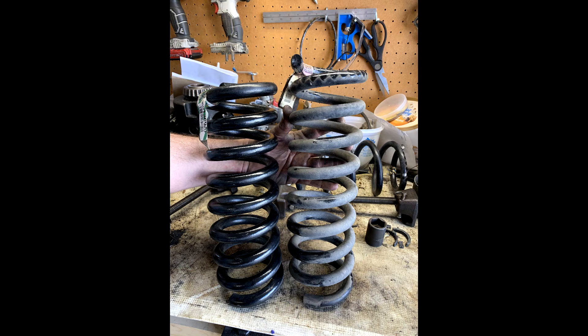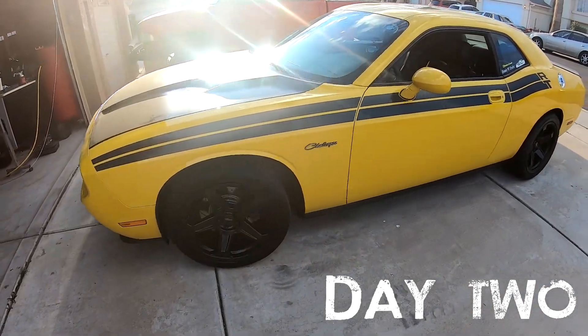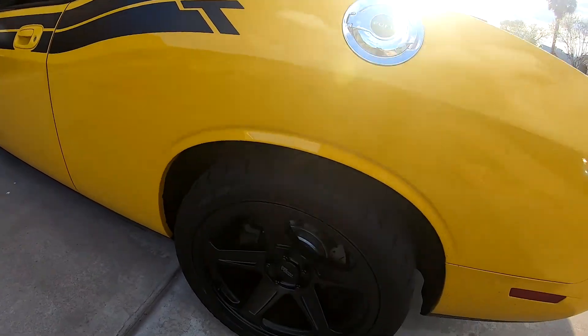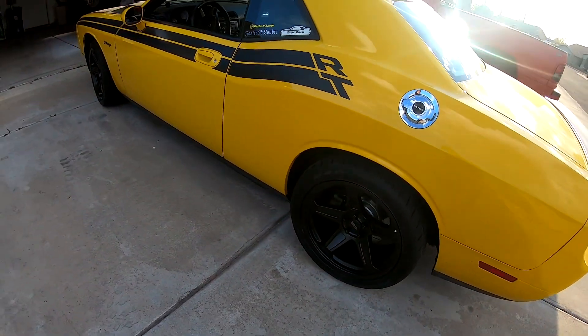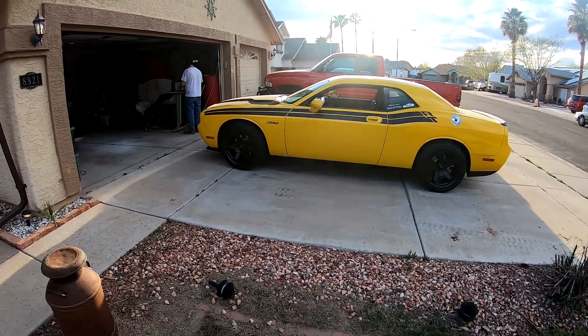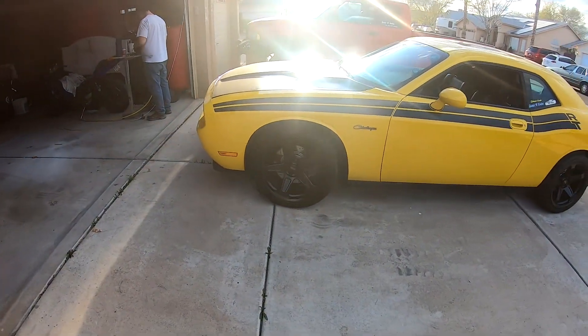Just installed the springs — it's still settling and has been going down a little bit. It looks like the rears have gone down the most so far. The front still looks pretty much the same. We'll see what happens.